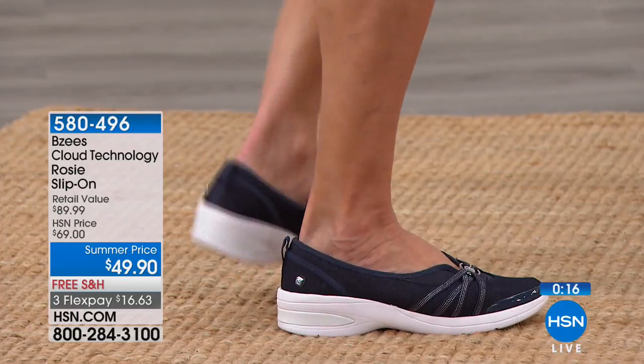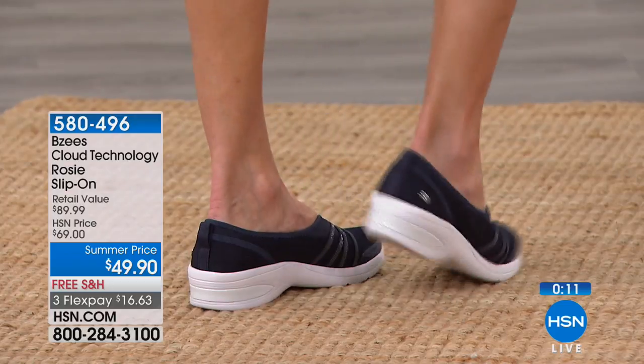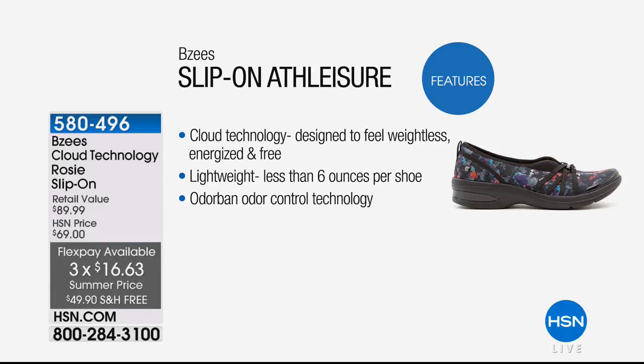We bought the most of the denim because most people are going to pair it with their Diane Gilman jeans. These are sporty and have that cloud technology — designed to feel weightless, energized, and free. When we talk about lightweight, it's less than six ounces per shoe. There's also odor control technology, so if you don't love wearing socks all the time, these are going to feel really fantastic. $16.63 with free shipping and handling on all our shoes all the time at HSN.